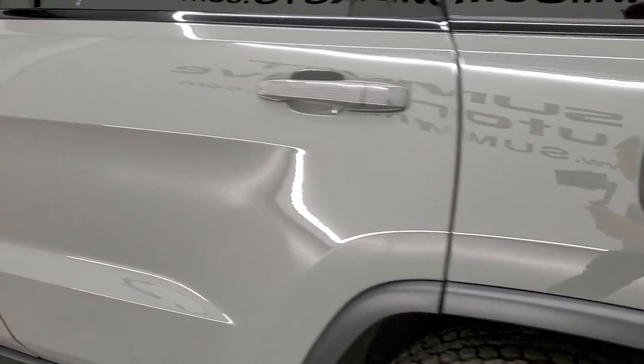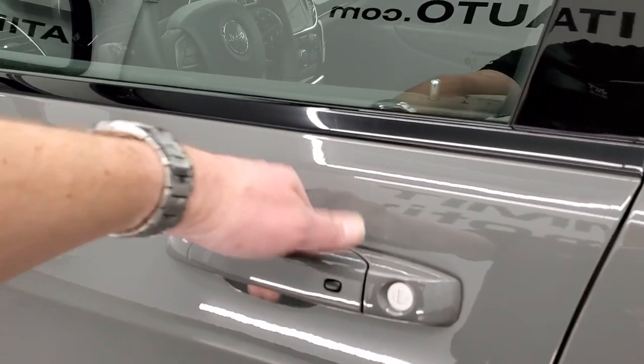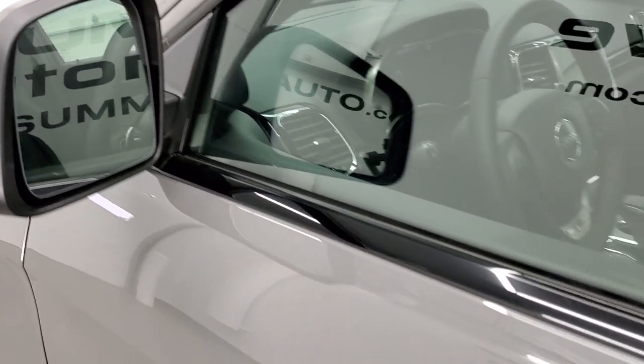It has the capless fuel fill on it as well. Enter and Go system - you just have to have the key fob in your pocket, put your hand in there, and it'll automatically unlock. You also get heated mirrors, blind spot indicators, and directional signals on those mirrors.